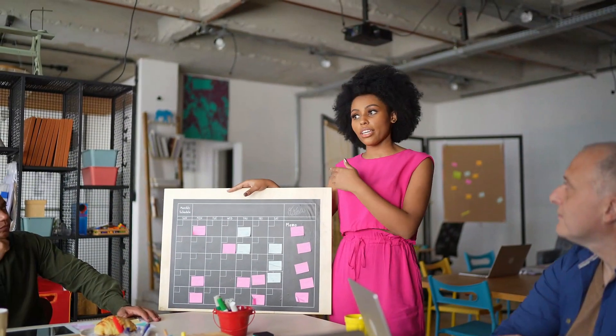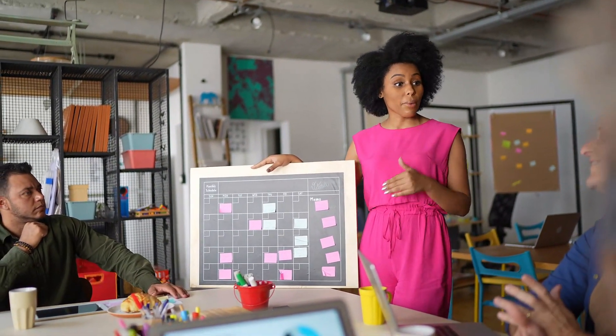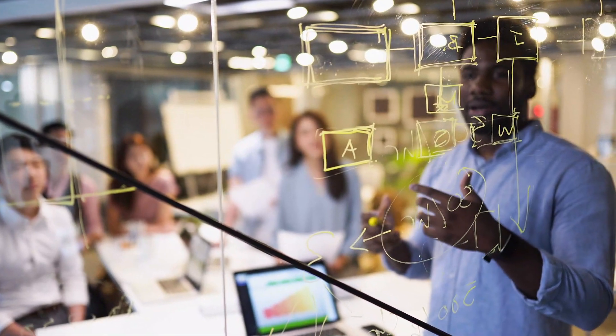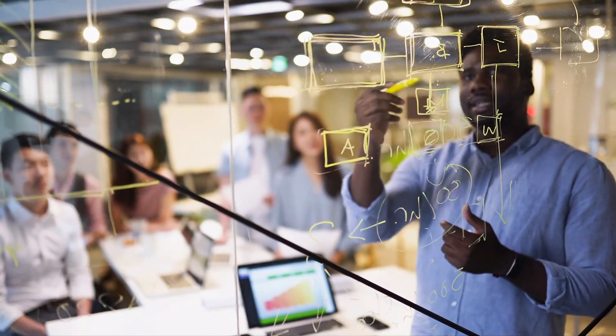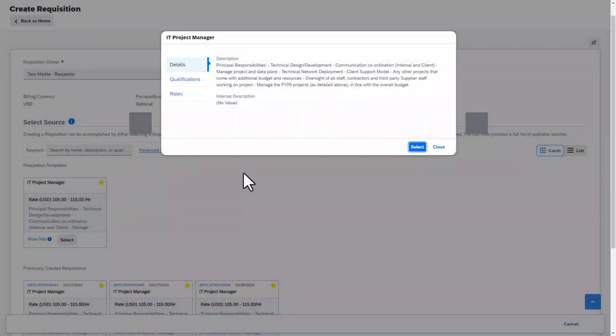Our mid-market solution is delivered by partners quickly and addresses core capabilities, but in the same technology as every other Fieldglass user. This means that you can expand the use and capabilities as you go forward, but from day one you can leverage the core solution for value-generating processes such as the ability to quickly and easily create job postings.